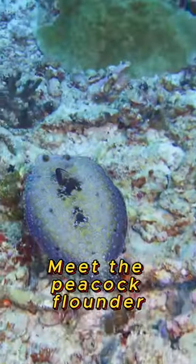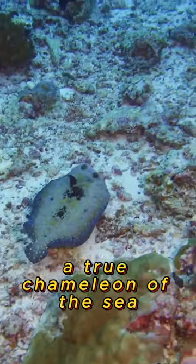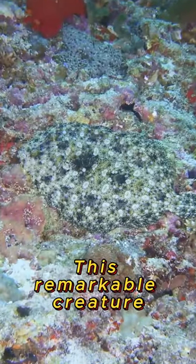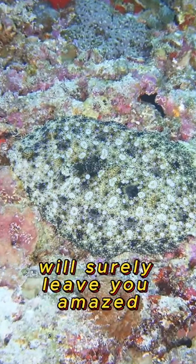Meet the Peacock Flounder, a master of camouflage and a true chameleon of the sea. This remarkable creature, also known as the Peacock on the ocean floor, will surely leave you amazed.